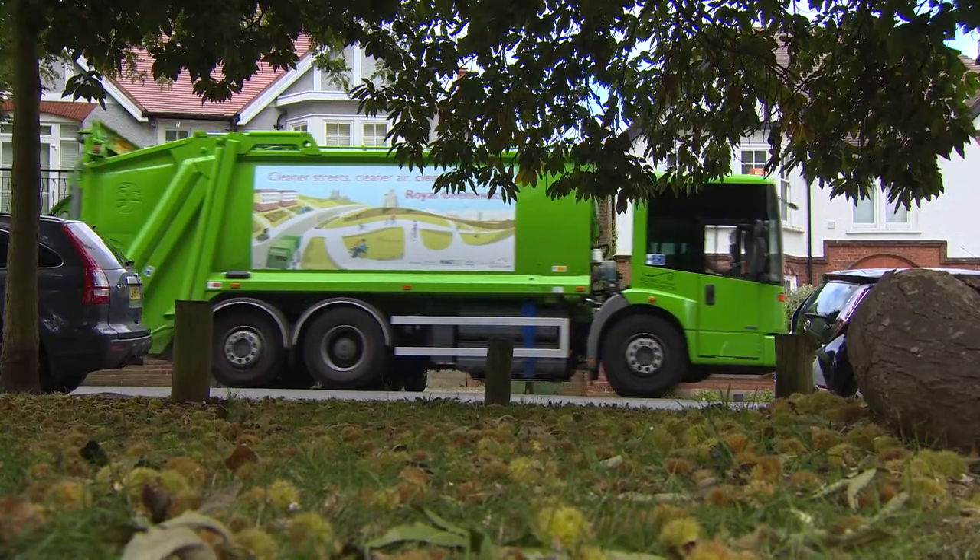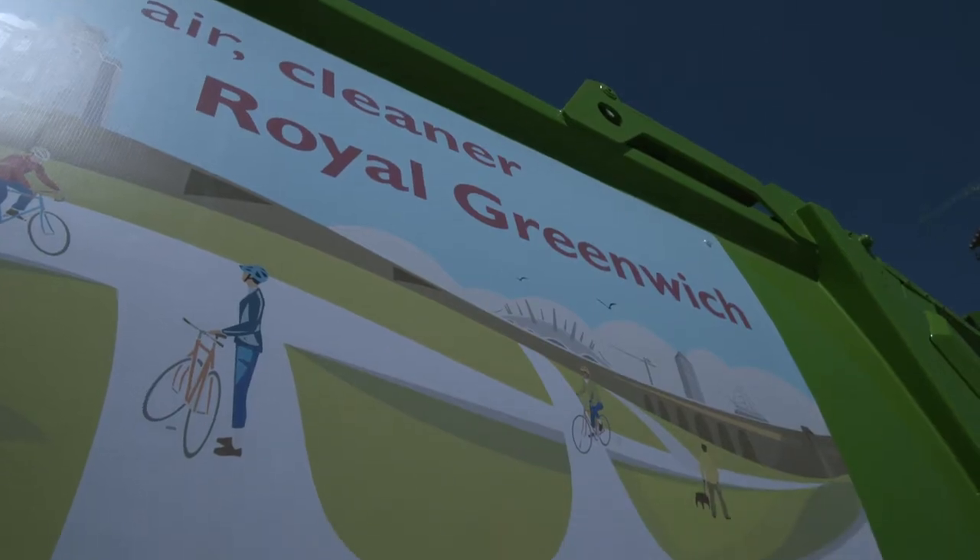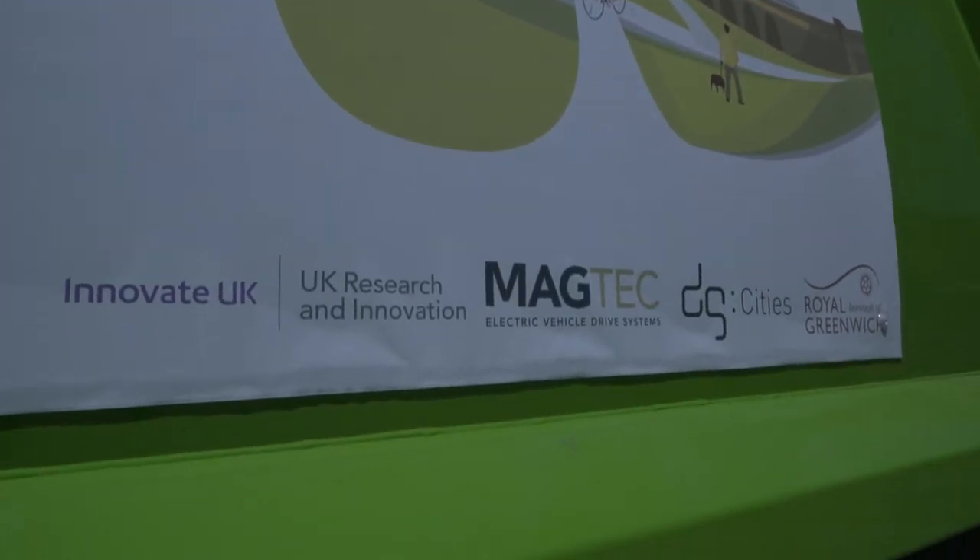This project would not have been possible without the support of Innovate UK. They provided critical funding to the research and development that has enabled Magtech, ourselves, DG Cities and the Royal Borough of Greenwich to work together.